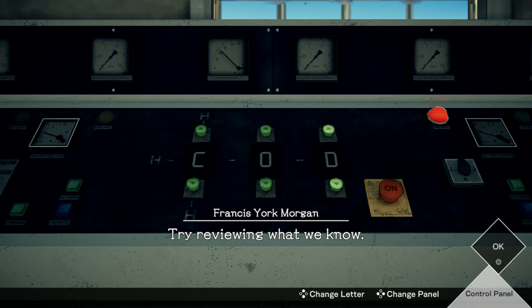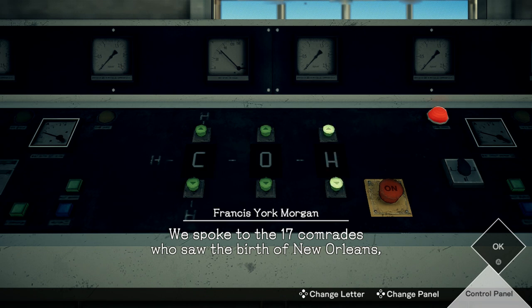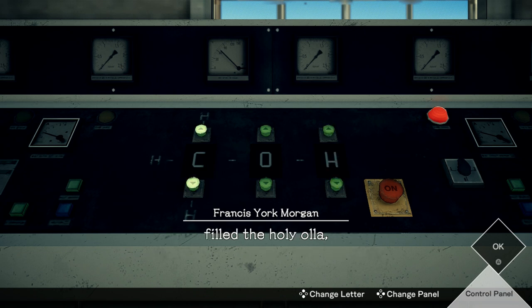Try reviewing what we know. We spoke to the 17 comrades who saw the birth of New Orleans, filled the Holy Allah, then found the...